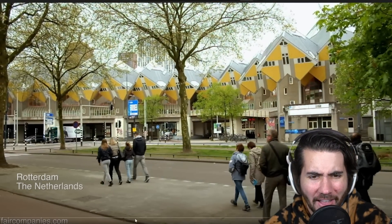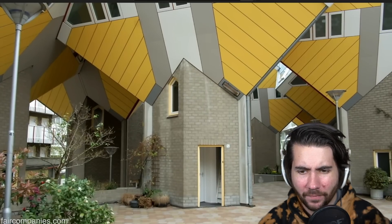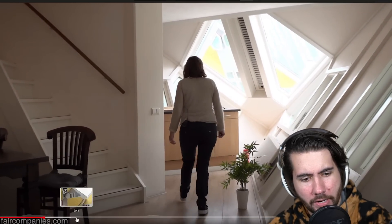Cube houses. What? I've never seen anything like this in my life. I'm so confused by how this even... what? Whoa. That is weird.